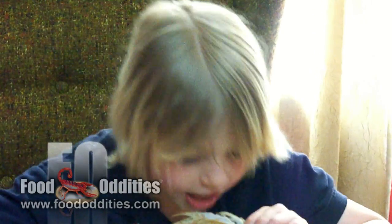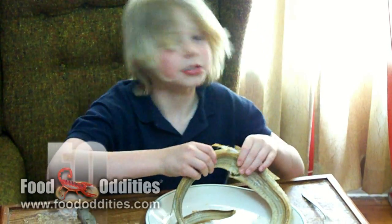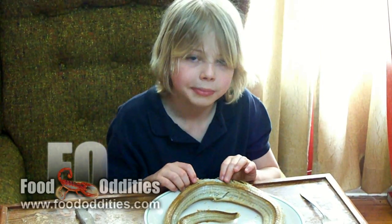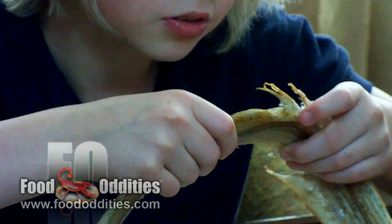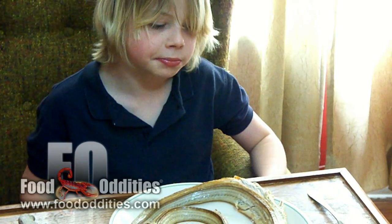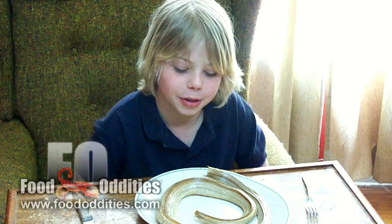It looks creepy, but it doesn't taste creepy. It has sort of a chicken taste to it. Rattlesnake is pretty plain. It's pretty good, as long as you don't mind dealing with the bones. But it's very chewy. This is very reminiscent of alligator. This is going to take me a while.